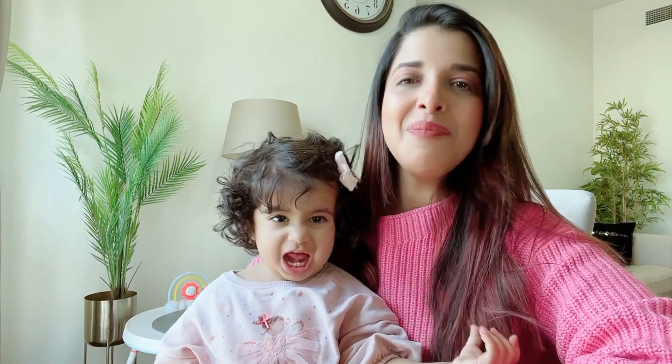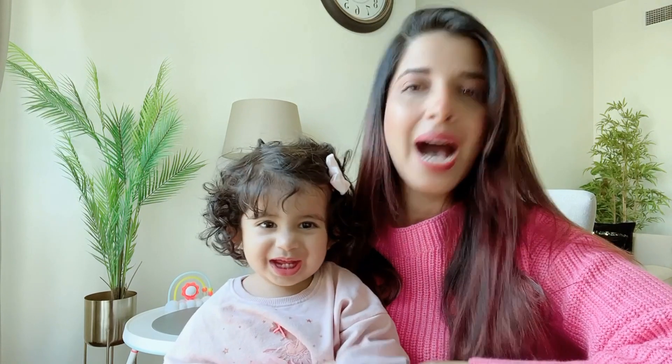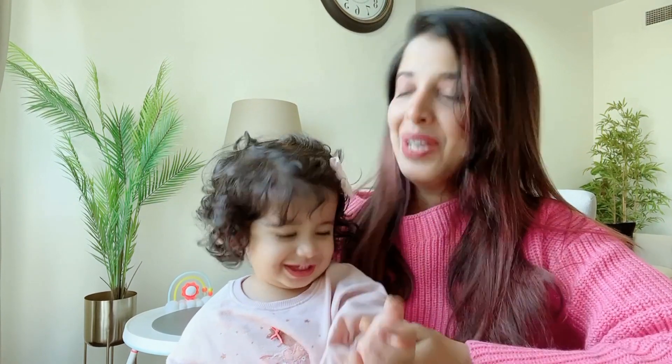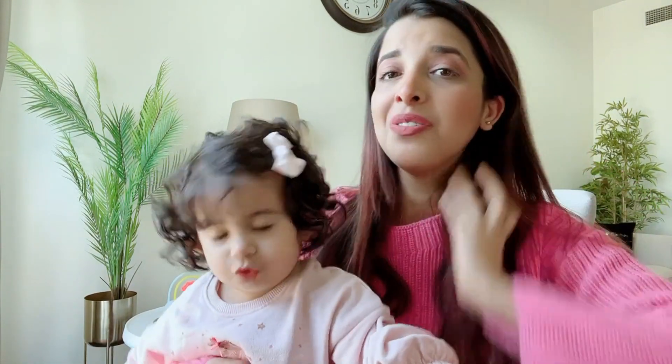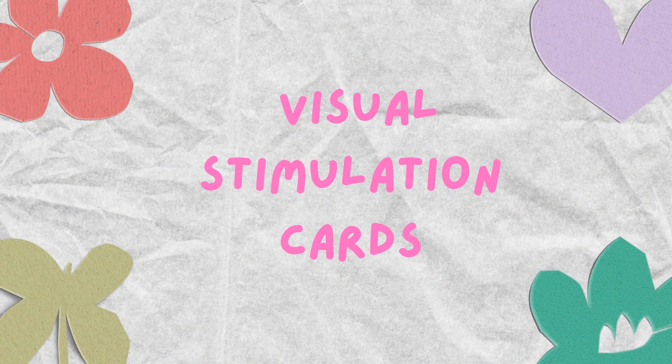Hello everybody, welcome to my channel — Primi, the New Mom's Journey! In this video I thought I'd introduce you to my beautiful daughter Mira. Say hi! You might have seen Mira in my previous videos and thumbnails. She's the one who taught me everything about motherhood. This video is all about toys, so please stay tuned and watch till the end because I'm going to give you a very important tip. Please like and subscribe — it helps me make more content and will definitely help new mommies out there.